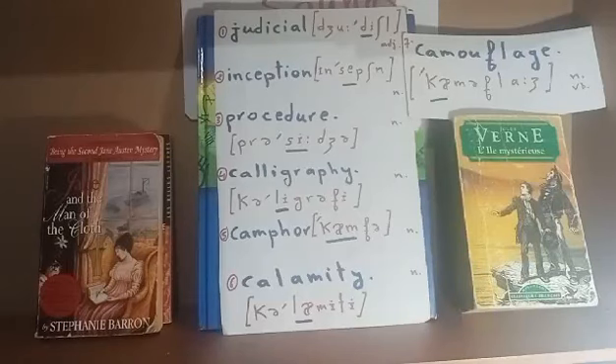Hi there. Never too late to learn some English pronunciation with twisty, sandy sounds. Within this video, let's learn how to pronounce these seven words. Without further ado, let's begin: judicial, inception, procedure, calligraphy, calamity, and the last word is camouflage.